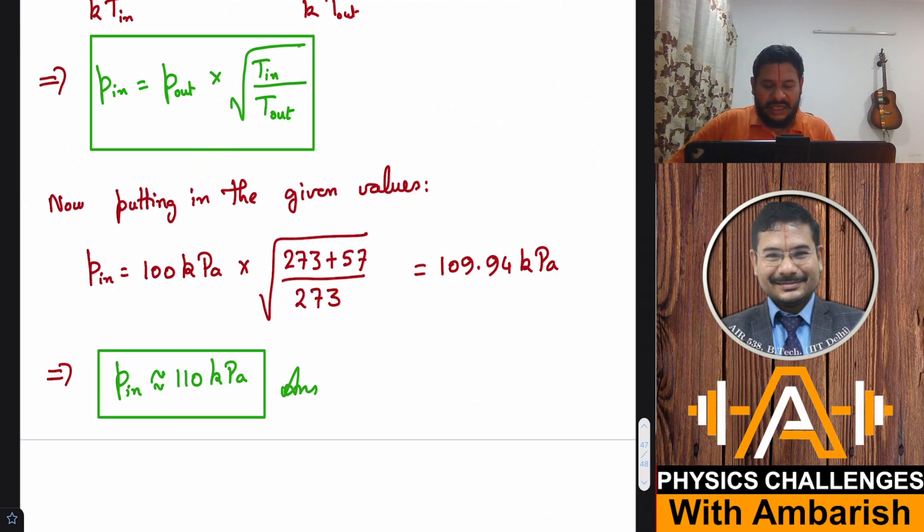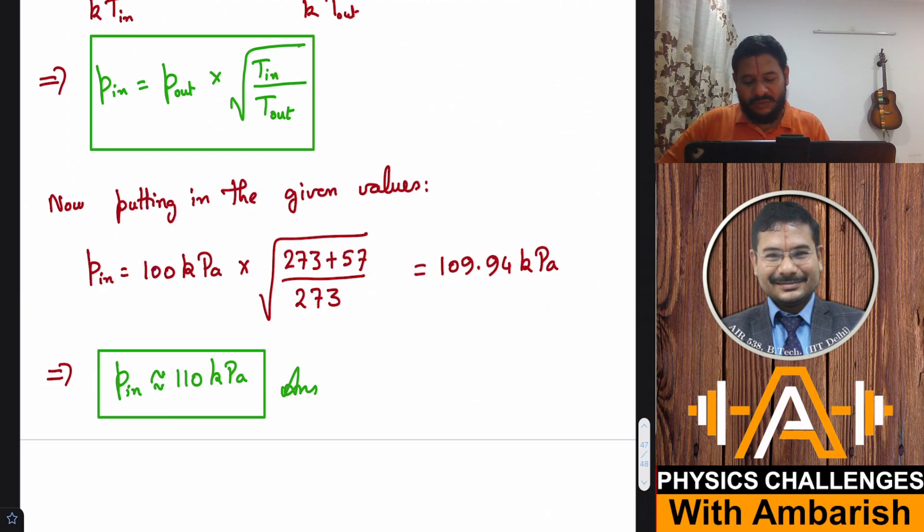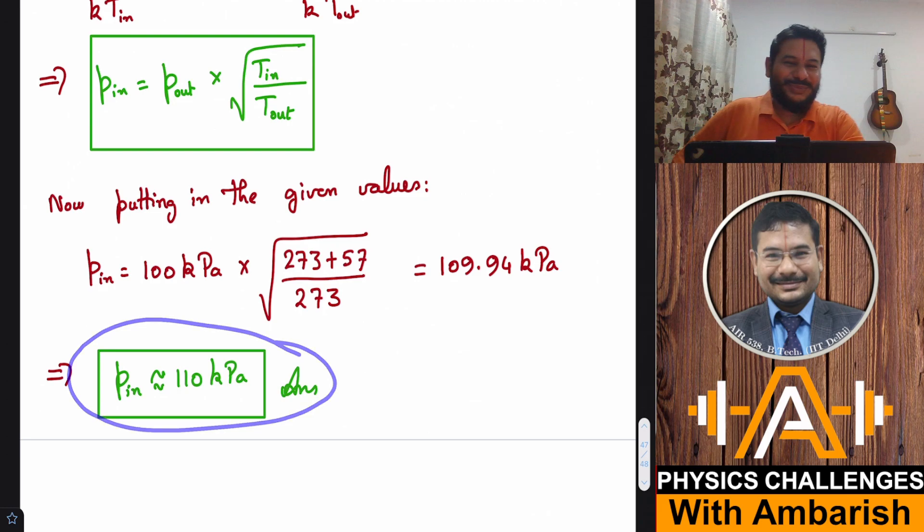Now we just substitute the values. Inside temperature is 57°C = 273 + 57 = 330 K; outside temperature is 0°C = 273 K; outside pressure is 100 kilopascals. So P_inside = 100 × √(330/273) ≈ 109.94 kilopascals, which is approximately 110 kilopascals.